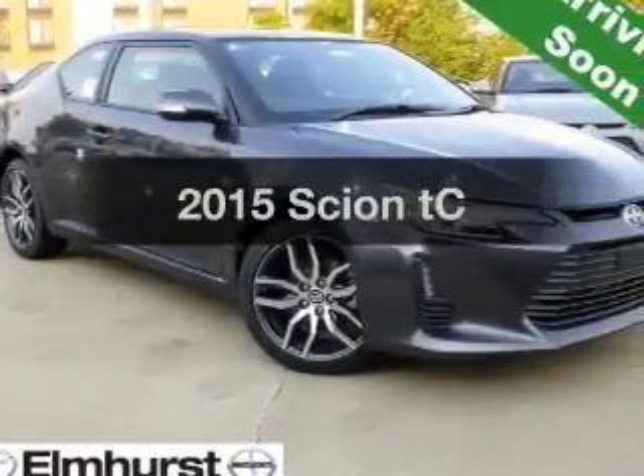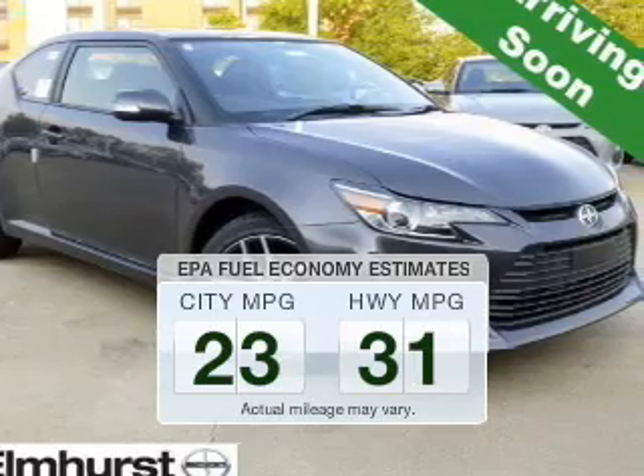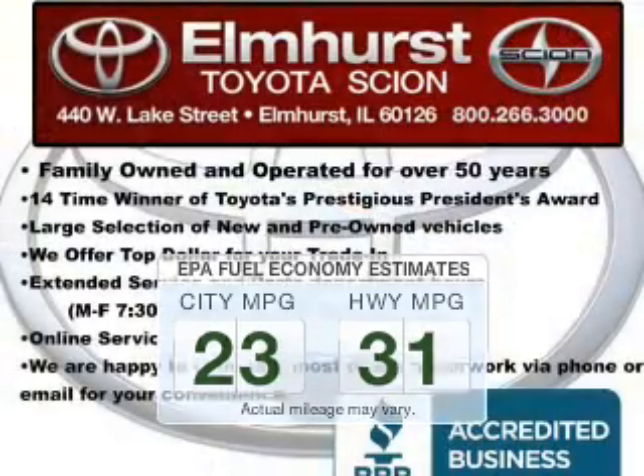Everything you need under one roof with this great vehicle. Low emissions and the good fuel economy offered in this vehicle are important to you and the environment.